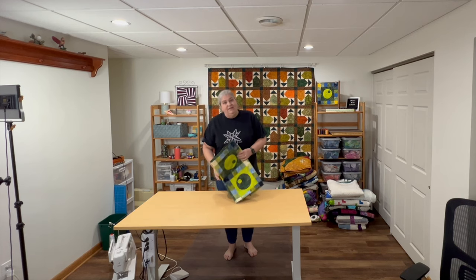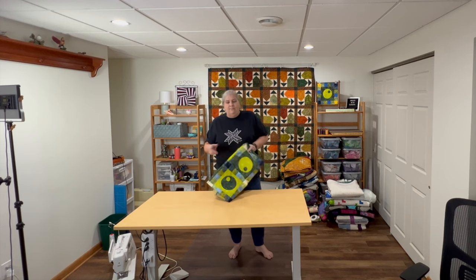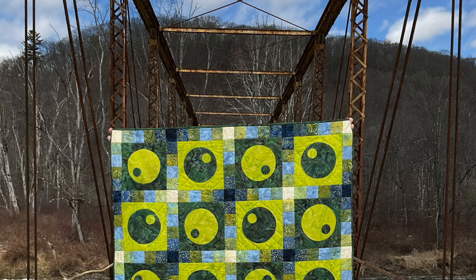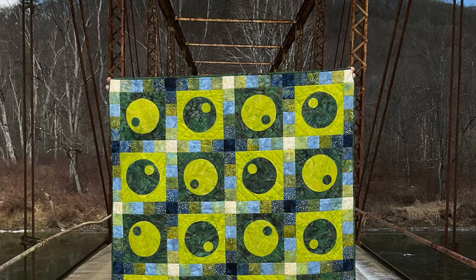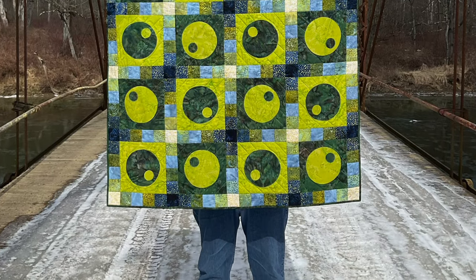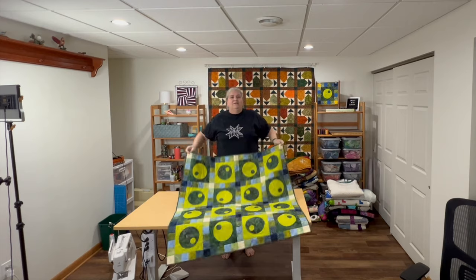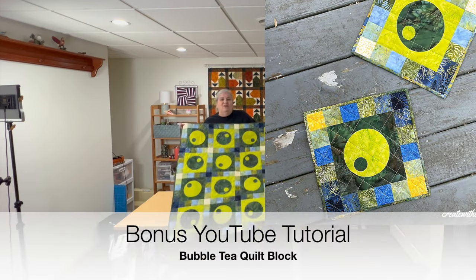One of the things I really loved about this program was it challenged me to do things I hadn't done before, different techniques. This one involved appliqué — I don't do a lot of appliqué. The fabric line was, I think, Citron Breeze. It was just a fun, whimsical piece called Bubble Pop, with a little companion mini called Bubble Tea.